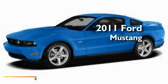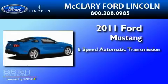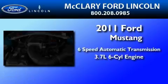This is a brand new 2011 Ford Mustang. This car has a 6-speed automatic transmission and a 3.7-liter V6.